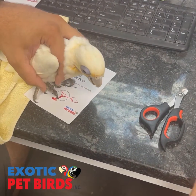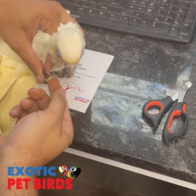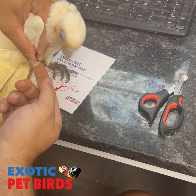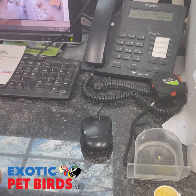We collect just enough blood that is necessary for the sample. Then we start by using a styptic powder to stop the quick from bleeding. Once I feel that enough pressure has been applied and the blood has stopped, we'll put that baby back in the brooder to rest and keep an eye on them, making sure that the blood doesn't start back up out of the quick.